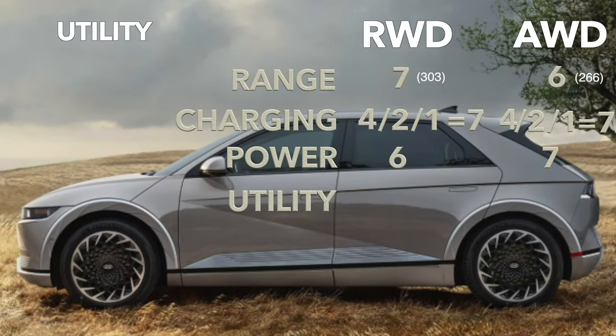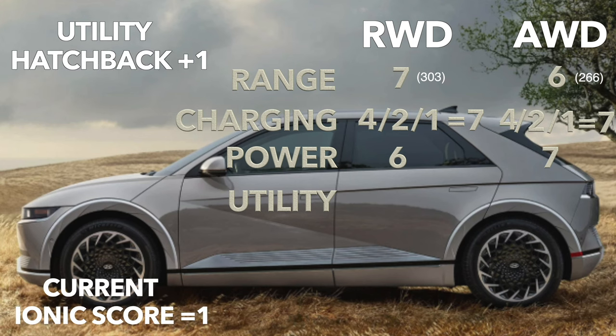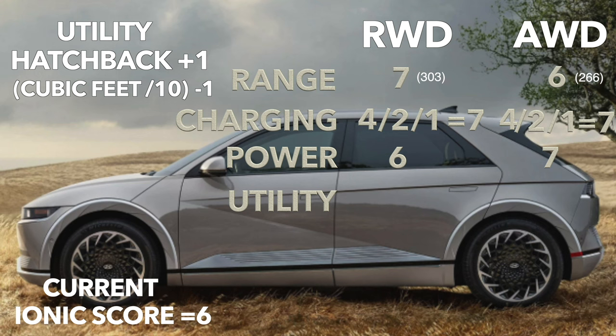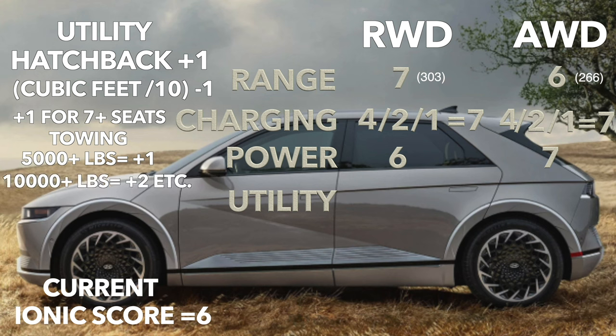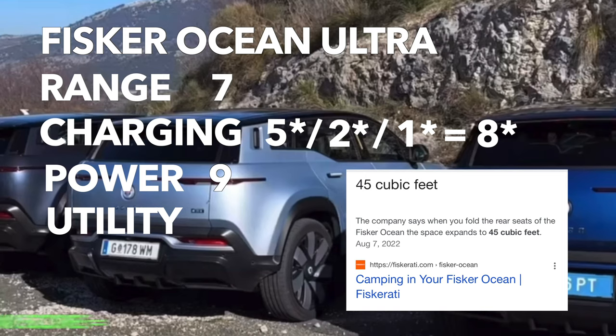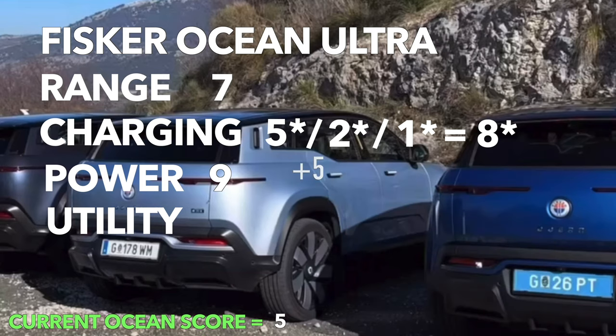On to utility, which is also worth 10 points but a bit specialized. If the EV has a hatchback gate, we add one point. We take the cubic footage of the vehicle with the rear seats folded down and move the decimal to the left — 59 cubic feet for the IONIQ 5, leaving us with 6 after rounding. We subtract 1 for each vehicle, giving us 5, and add one additional point if the vehicle can seat 7 or more. Then we look at towing capacity: anything over 5,000 pounds adds one point, and for every additional 5,000 pounds it's another point. The IONIQ 5 gets a 6 out of 10 for utility. The Ocean Ultra's cargo area has been published at 45 cubic feet; it does have a hatchback but does not reach 5,000 pounds of towing capacity, leaving us with 5 out of 10 for utility.